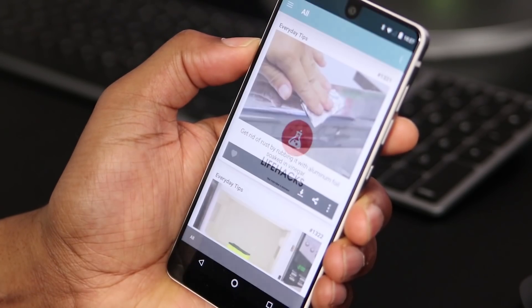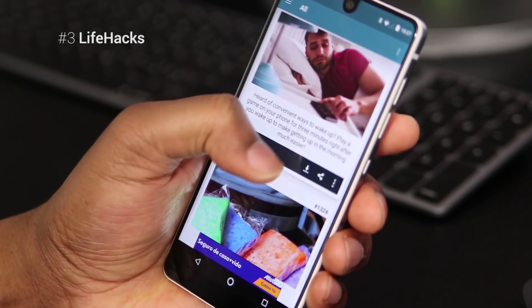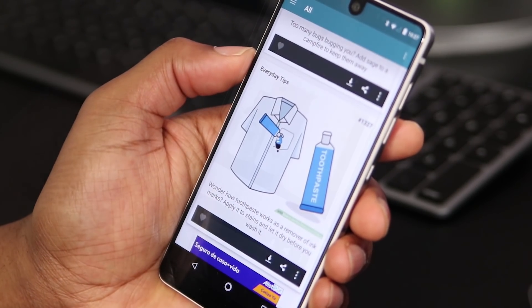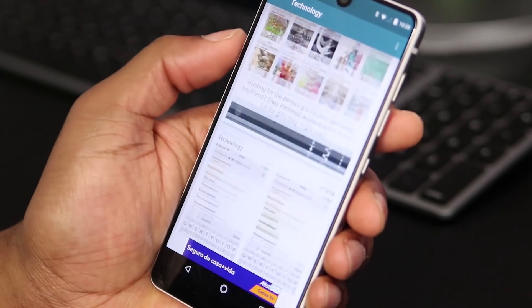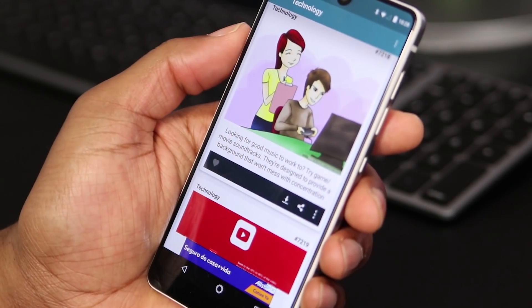This next app can help you in so many ways. With Life Hacks, you can find tips and tricks that can be applied in everyday life. For example, did you know that if you drop a good battery on the floor, typically it'll bounce and flip one time? Batteries that flip multiple times are no good. What a good thing to know. There's loads of info to be gained with this app, so go and check it out.